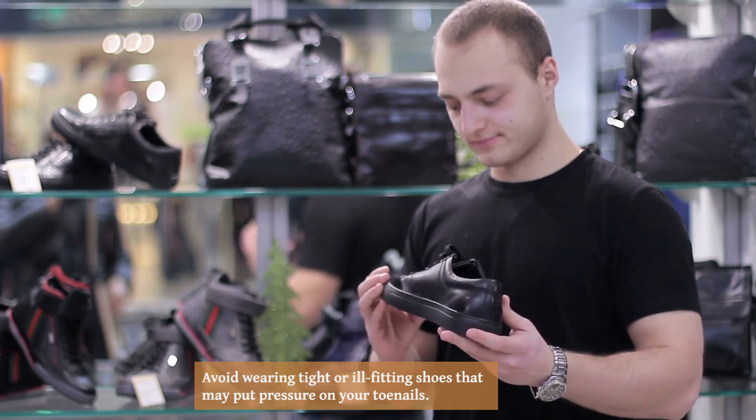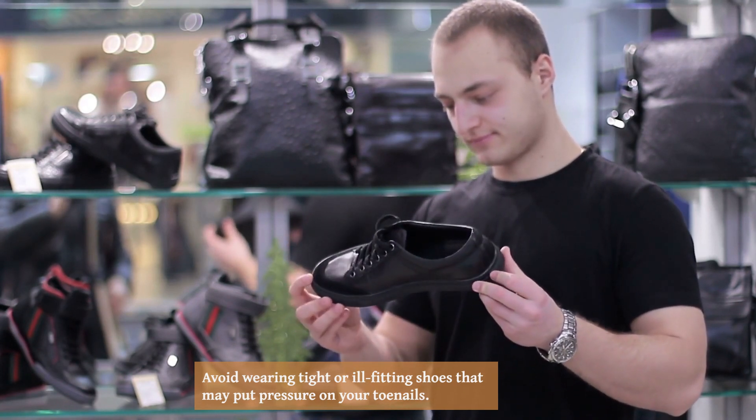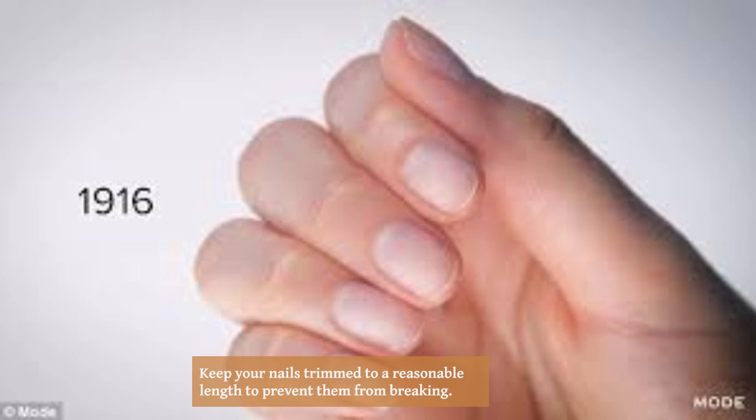Maintain a balanced diet that includes foods rich in biotin, iron, and zinc. Avoid wearing tight or ill-fitting shoes that may put pressure on your toenails.